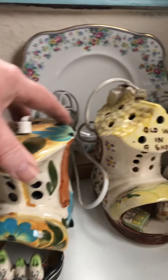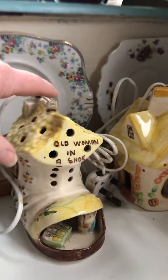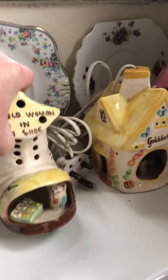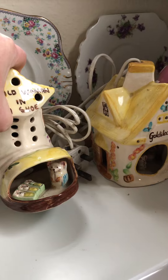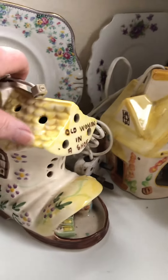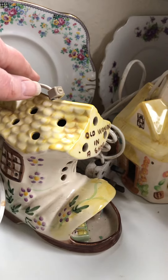It's got little rabbits in, look. And then the next one has got little mice in. Can you see those all in a bed? That looks lovely when it's lit up. And on the side, it's got flowers and a little window.